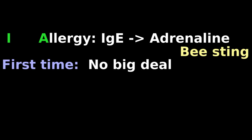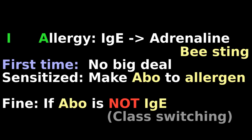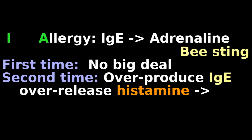First time you get stung by a bee, no big deal. Your immune system gets sensitized to bee venom and makes antibodies, which is fine if the antibodies are not IgE. If you're unlucky, the second time you get stung, you start overproducing IgE, which causes over-release of histamine and other mediators.